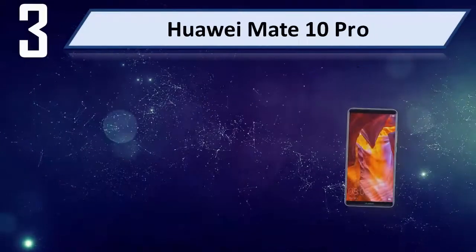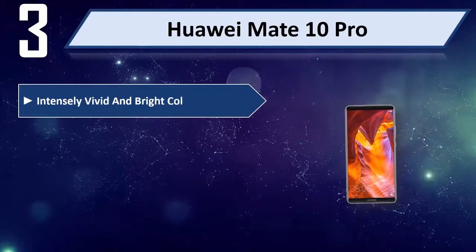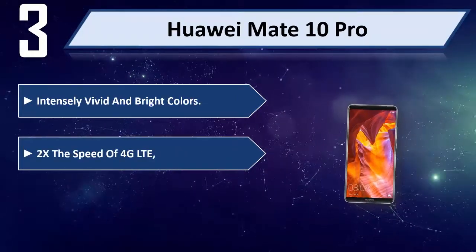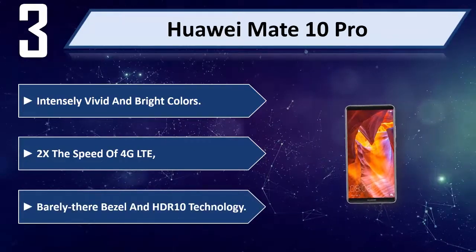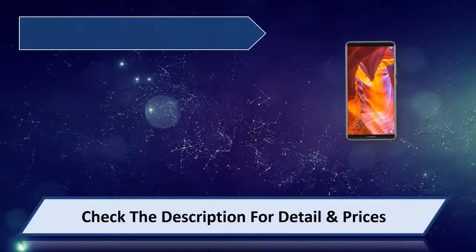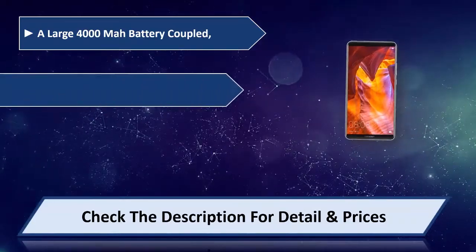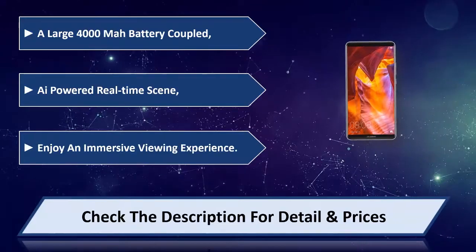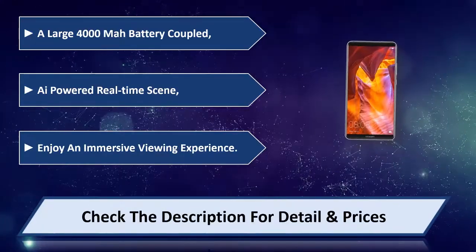Number 3: Huawei Mate 10 Pro. Intensely vivid and bright colors, 2x the speed of 4G LTE, barely there bezel and HDR10 technology. A large 4000 mAh battery coupled with AI-powered real-time scene recognition. Enjoy an immersive viewing experience. Please check the description for details and price.